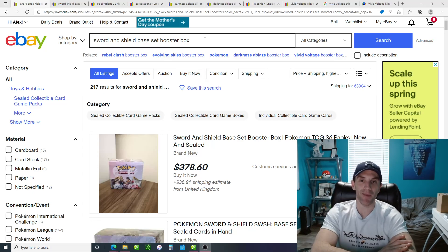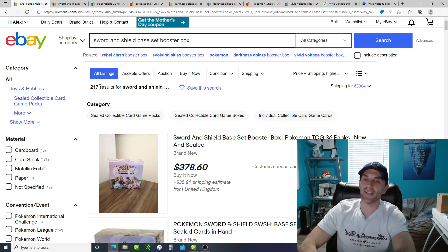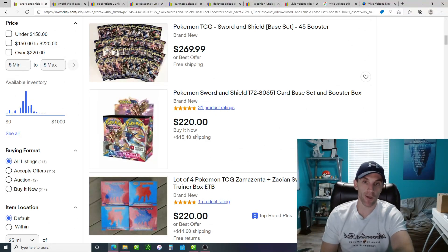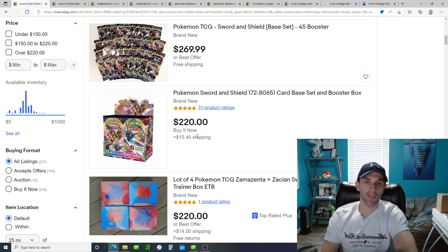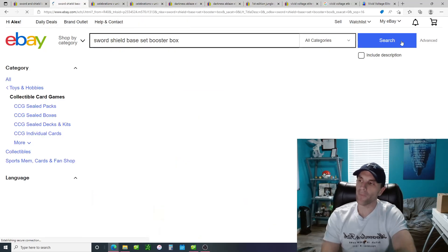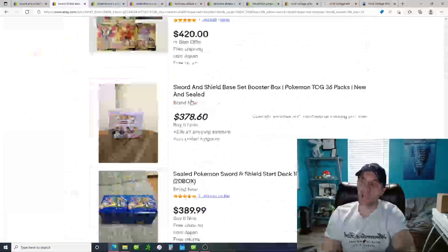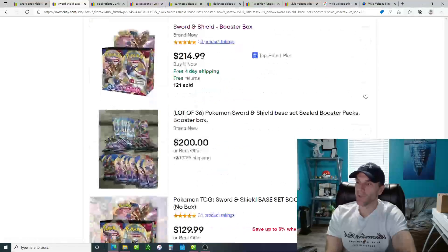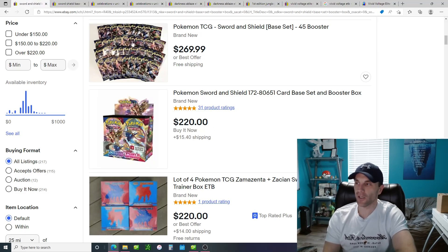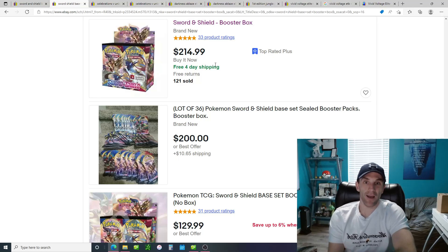The first strategy: when you type things into the search results, it greatly changes what comes back. For example, searching 'sword and shield base set booster box' gives 217 results, with the lowest booster box showing at $220 plus $15.40 shipping. But if you search 'sword shield base set booster box' — removing 'and' — the results get broader and bring the lowest price down to $214.99. Just by taking a word out, you saved yourself $20.